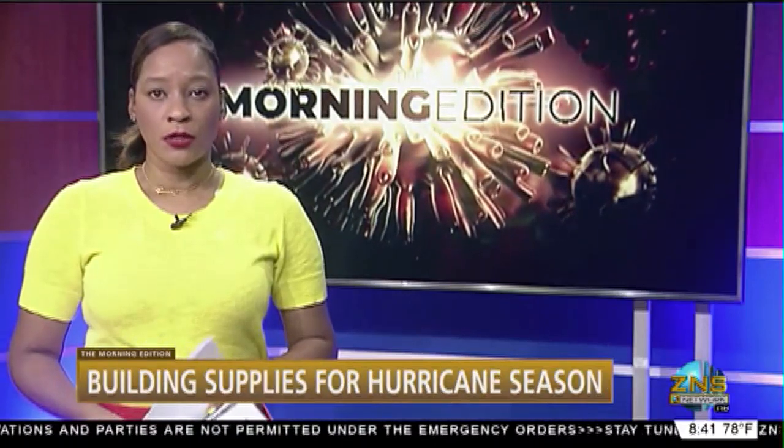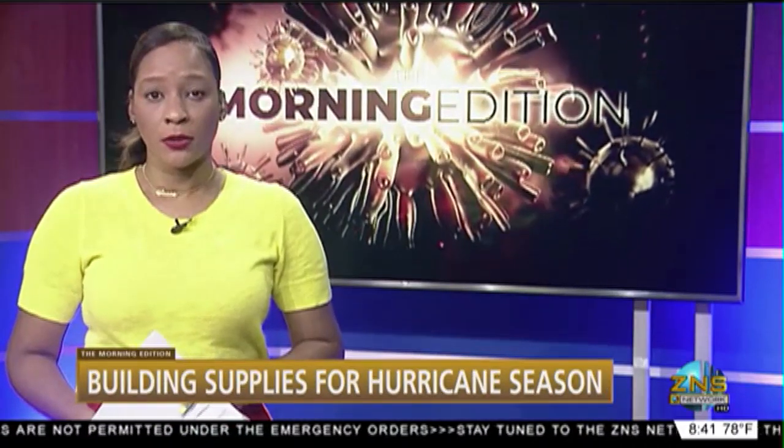A number of hurricane supply stores are prepared for the season and the demands that will be coming in from shoppers. This morning, our Lloyd Allen is at We Buy You Sell outlet on Robinson Road.